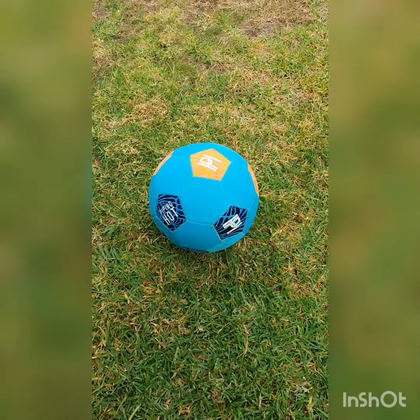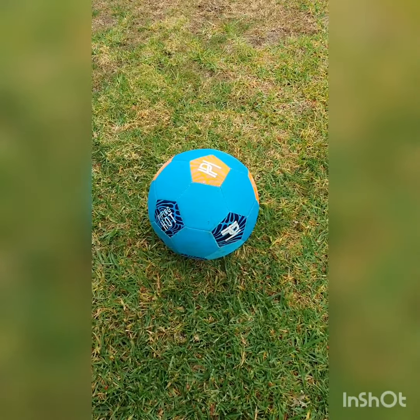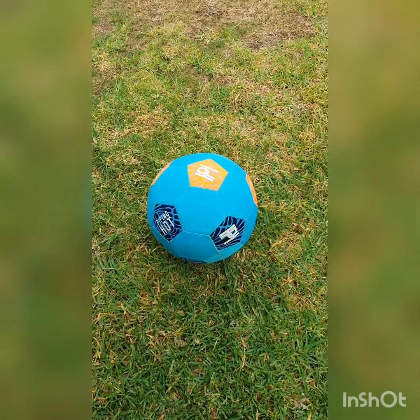So the first 3D object I found was a ball. Who knows what this is called? It's a sphere — that's right! It has one edge and no corners.